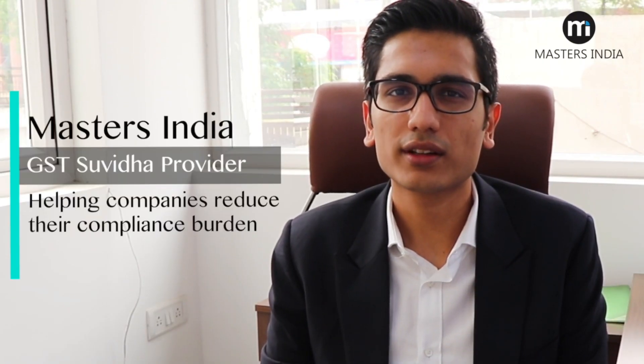Masters India is a GST Suvidha provider, one of the 34 companies appointed by the Goods and Services Tax Network to help companies across India with their compliance. We work with companies with an aim to reduce their compliance burden while ensuring that they are 100% compliant.